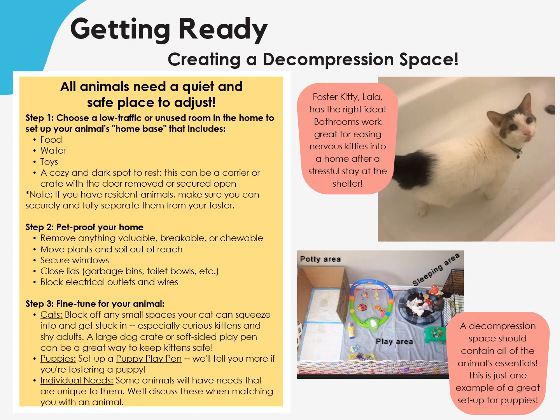All this bouncing around is very stressful for our animals. That's why we ask fosters to create a decompression space to give their animal a quiet and safe place to adjust. Step 1: choose a low traffic or unused room in the home to set up your animal's home base, which includes their food, water, toys, and a cozy dark spot to rest. This can simply be a carrier or crate with the door removed or secured open. Make sure the space is fully separated from any resident animals.